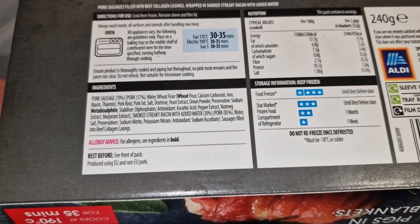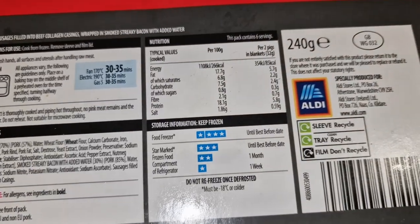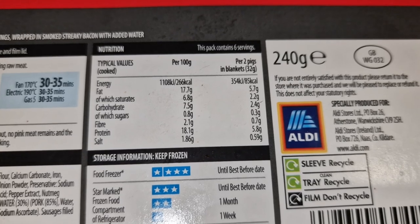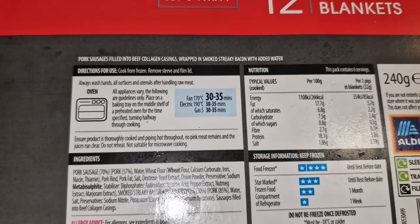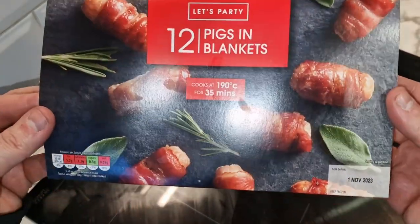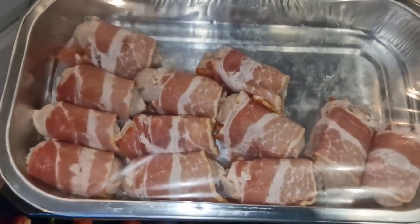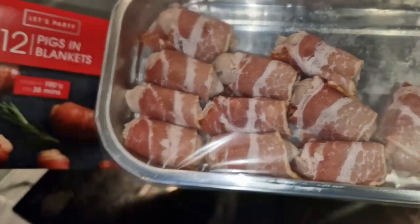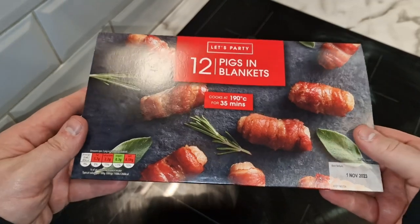The bacon is 85% pork. So that is the full nutritional information — if you know about that stuff, I do not. So, 30 to 35 minutes, but they have been in the fridge for a few hours while I've been at work — I did go get these this morning. So there they are. We'll get them in the oven and I'll bring you back when they're done.